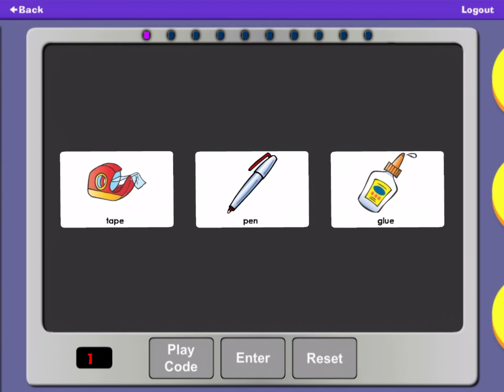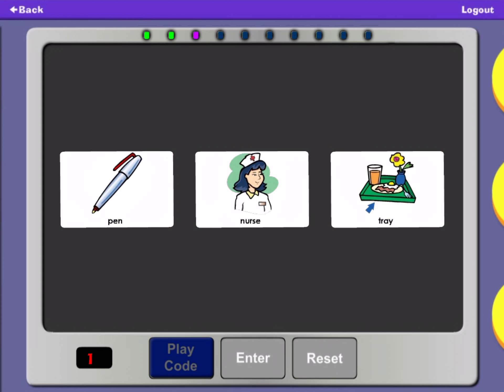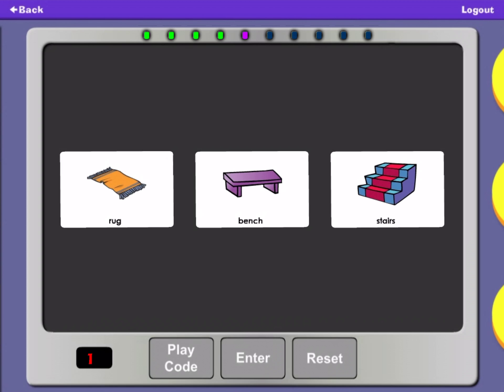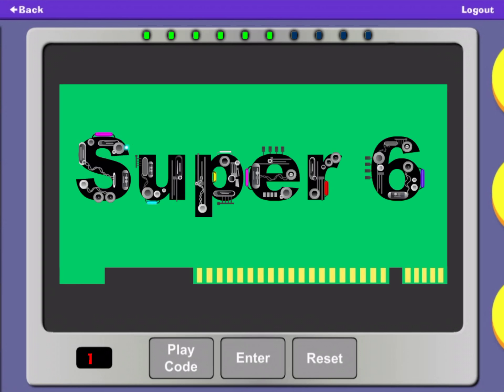Tape. Glue. Pen. Lime. Pear. Bread. Trey. Pen. Nurse. Nurse. Pen. Tape. Rug. Bench. Stairs. Eggs. Corn. Peas. Super Six.